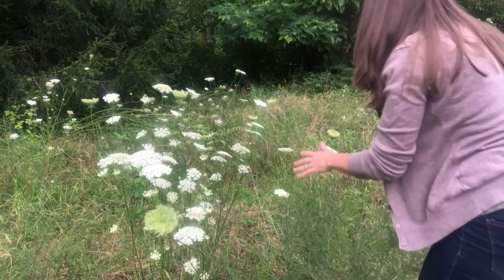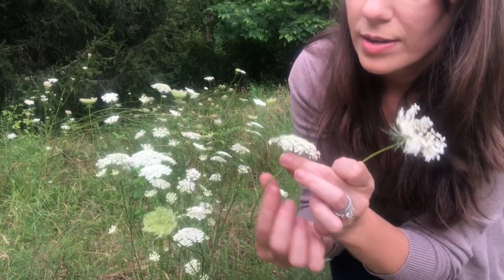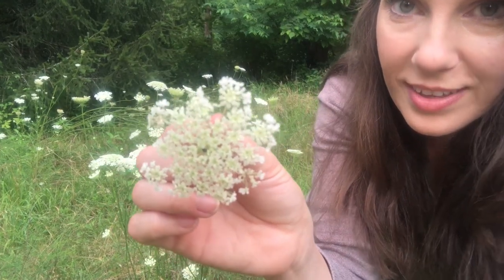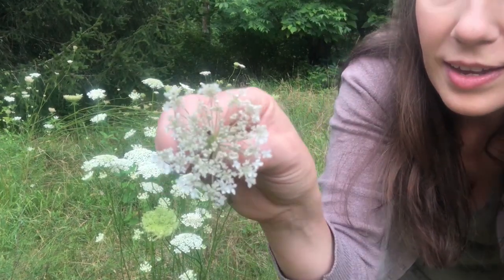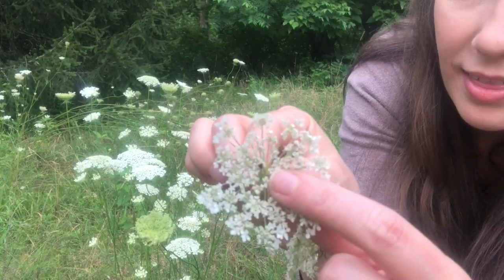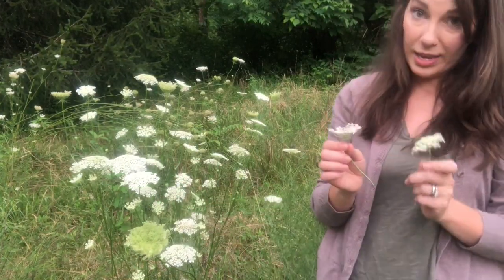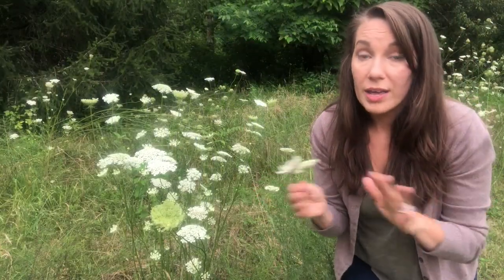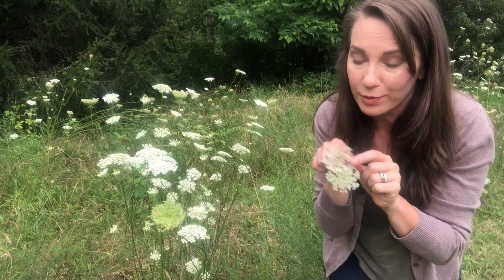There are none on this particular plant right here, but here are a couple. Can you all see the purple center to the flower? It's like a purple little center right there. And that is one way that can help you positively identify Queen Anne's Lace from other plants that look similar to it. Yarrow, the poison hemlocks, water hemlocks — any of these deadly plants — they don't have that little purple flower in the center.